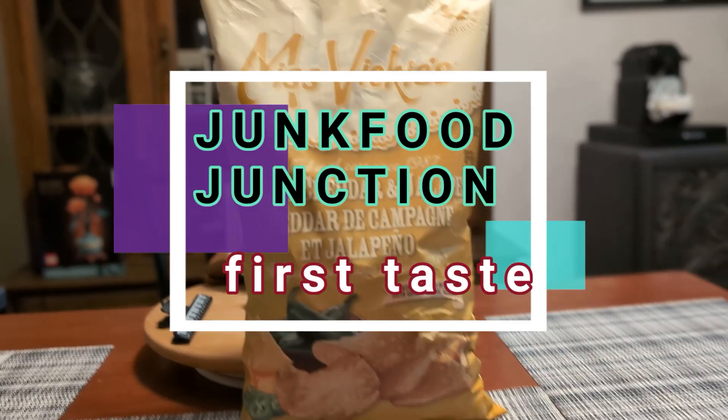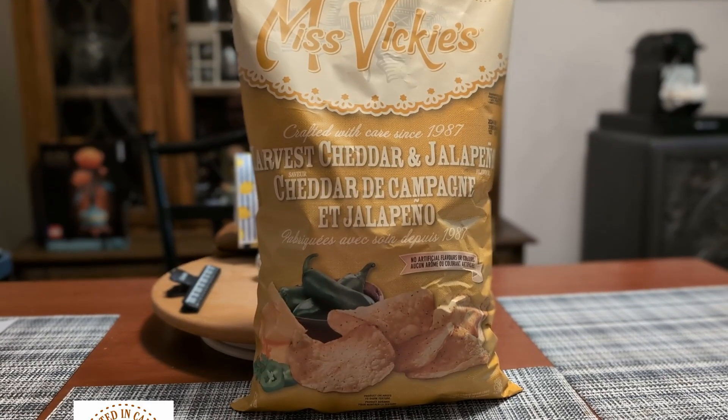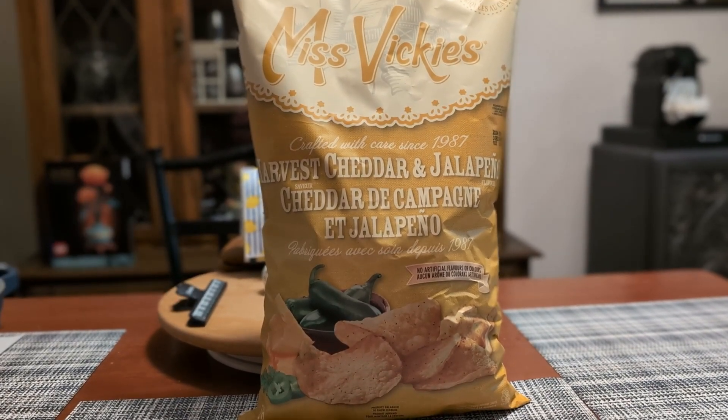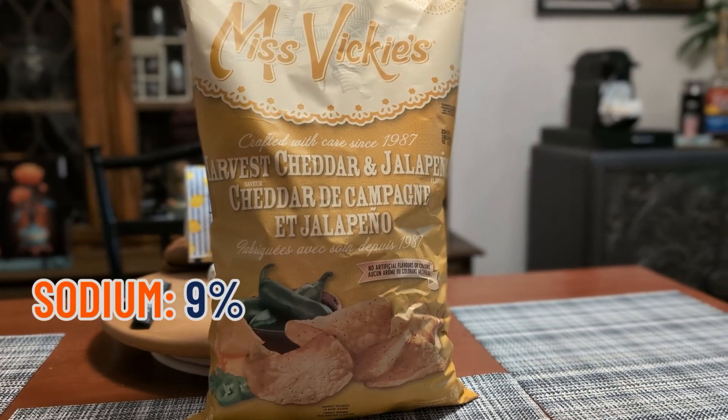It says no artificial flavors or colors right on the front of the bag. Crafted in Canada, and look at those jalapeños on the front — don't they look like they're going to be super spicy? They come in at 9% sodium.